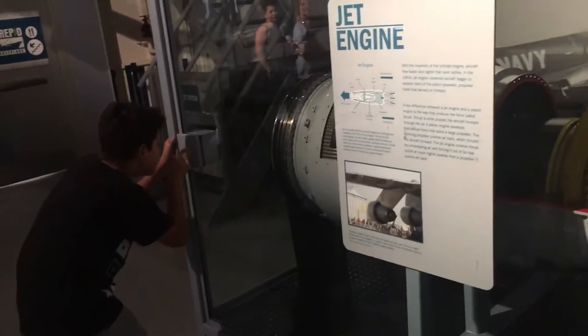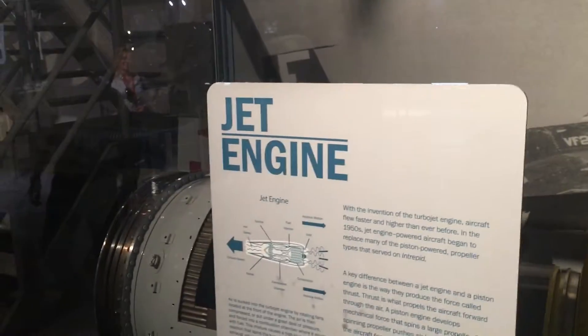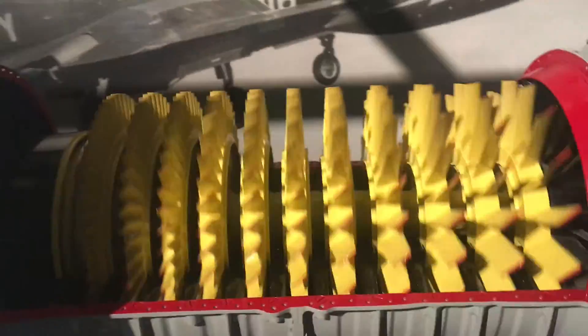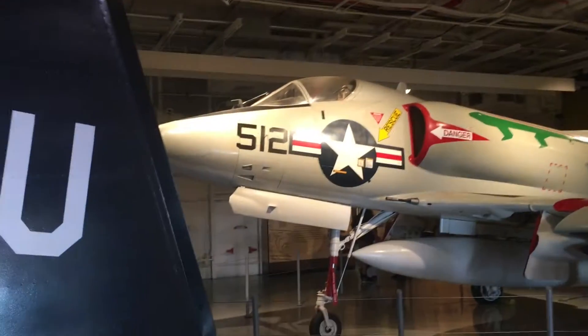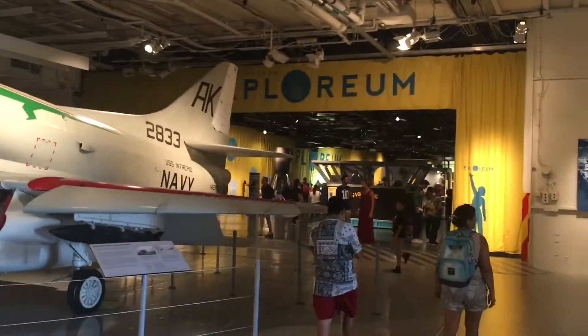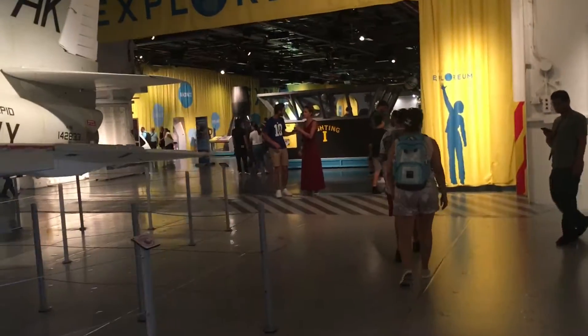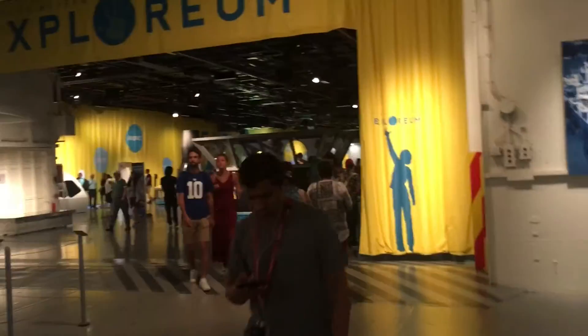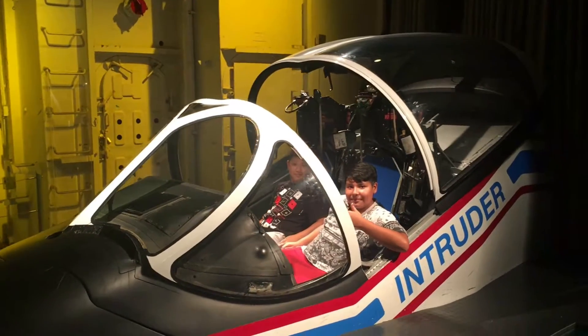This is the second floor. Kayden, look — that's the jet engine. Look through the glass.